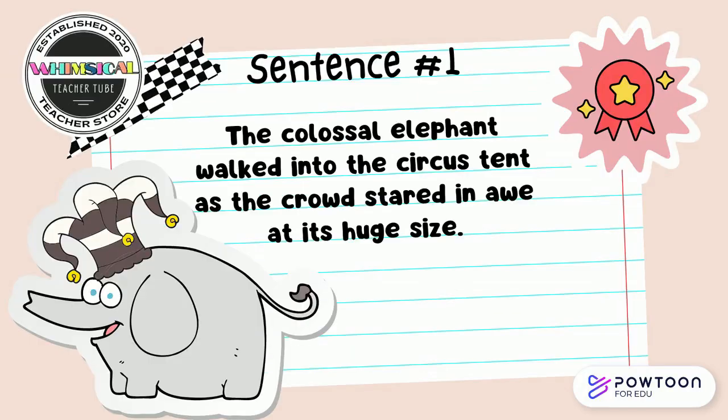The colossal elephant walked into the circus tent as the crowd stared in awe at its huge size. Discuss with your partner which words in that sentence do you think are synonyms — words that mean the same thing.